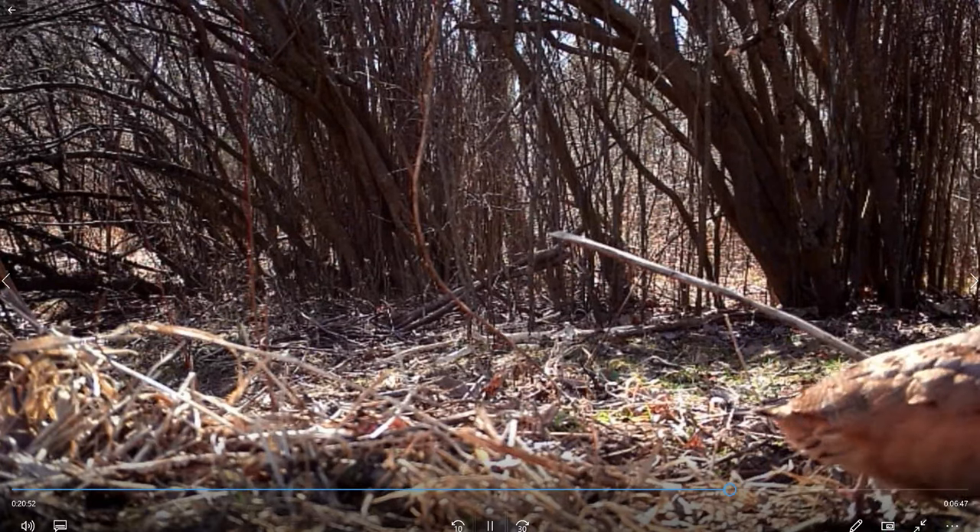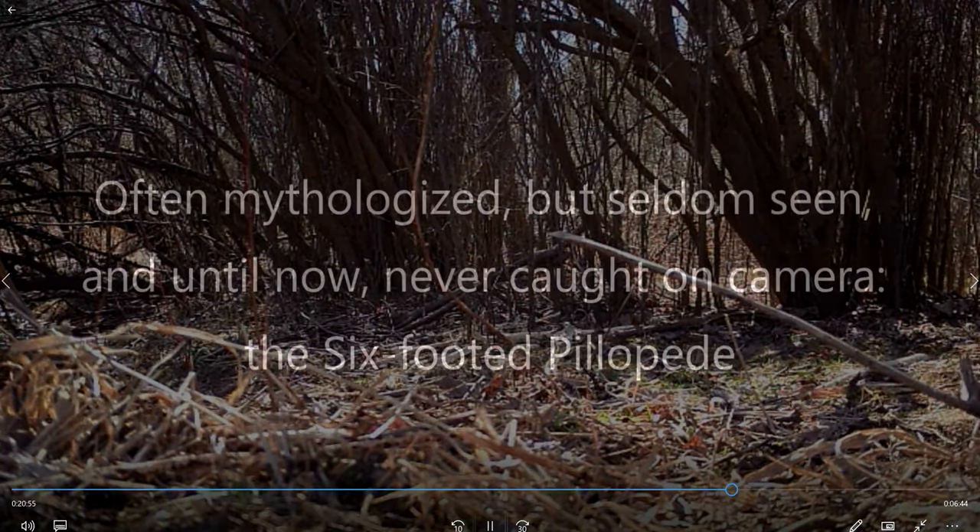Woodcock doing his dance. We've done some patch cuts at The Fen for them.